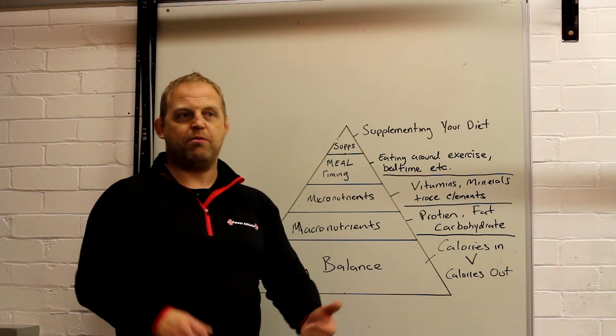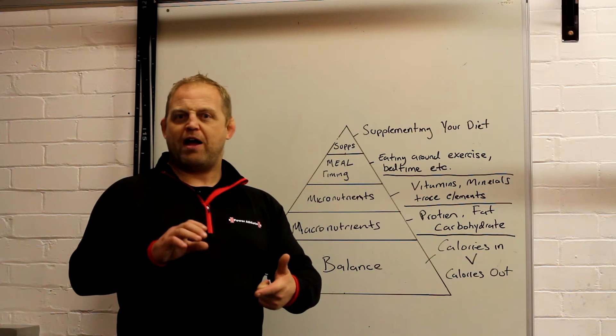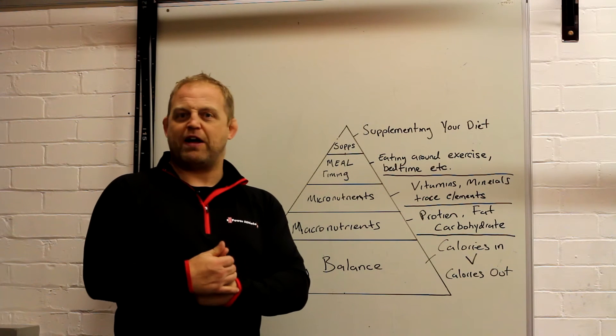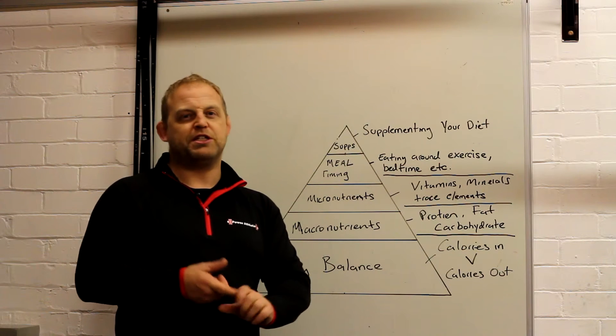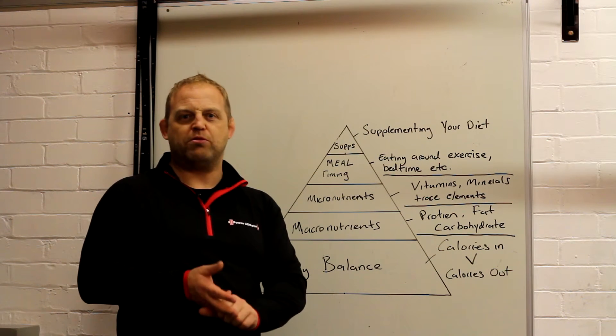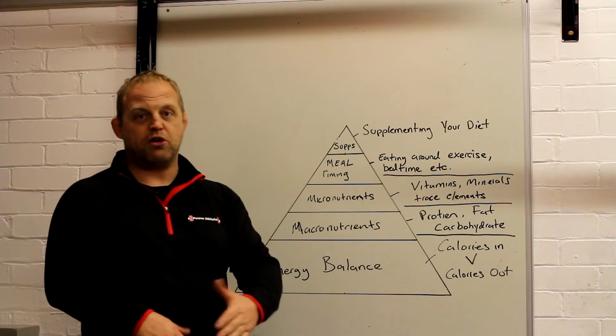Talking about fat sources: butter, olive oil, coconut oil, avocado is quite fatty, and we've got fats in nuts. I'm not going to go too much into saturated, polyunsaturated, and monounsaturated fats, but if you want to get in touch with me we can talk about that a bit more.